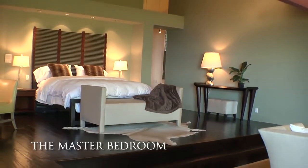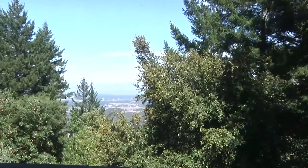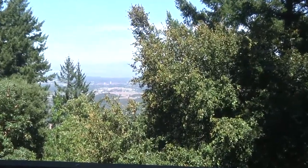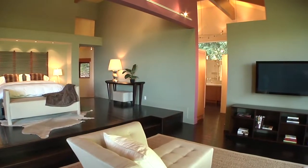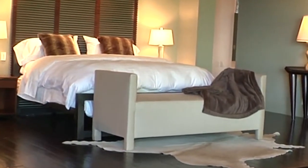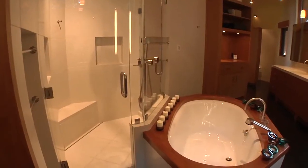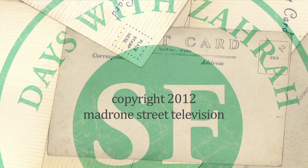One of the most remarkable rooms is the master bedroom. Located on the upper level, it boasts beautiful views and is a getaway in itself. Distressed walnut floors, vaulted ceilings with exposed beams, and a raised sleeping area make way for a restful sleep.